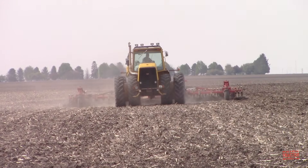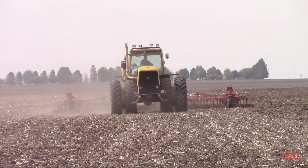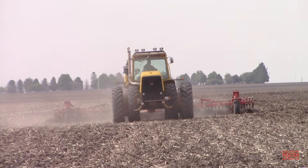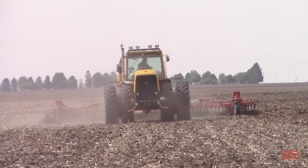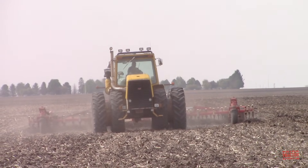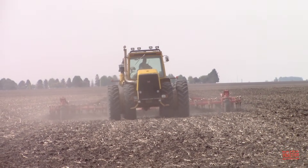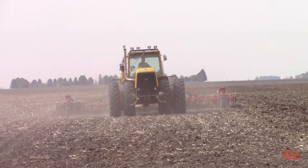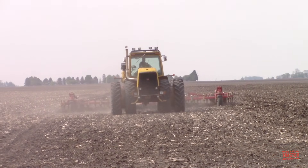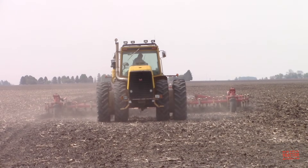The McConnell Mark 1000, shown here working in central Illinois, is a rare tractor. It was produced from 1991 through 1994. It replaced the Massey Ferguson 5200, and ultimately the McConnell Mark tractor line was acquired by AGCO in 1994, and it became the AGCO Star. It is unknown how many McConnell Mark 1000 tractors were produced, but it's definitely a limited number.